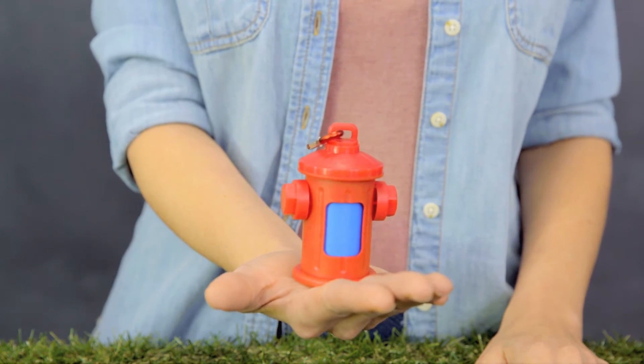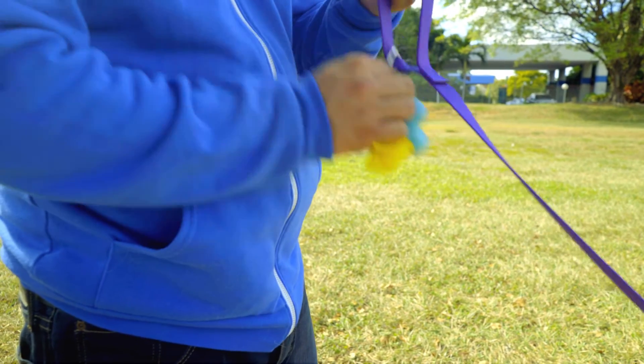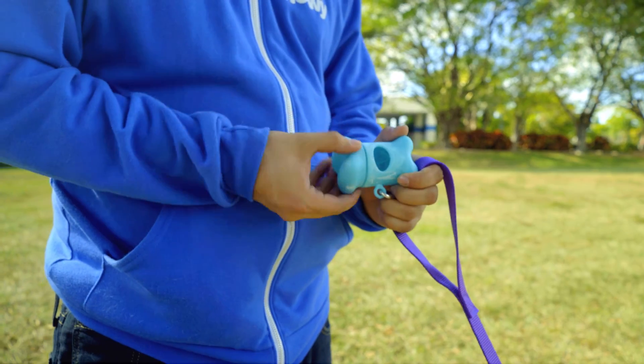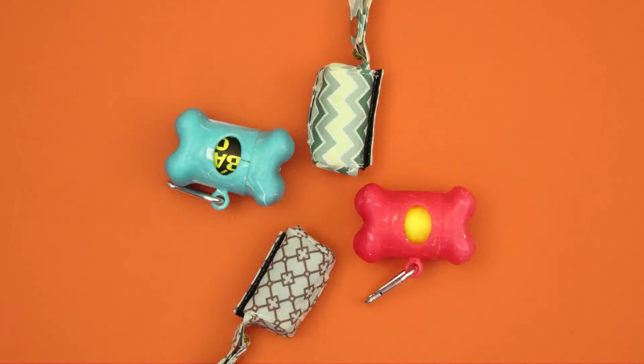And don't forget to grab one of these waste pickup dispensers from Bags on Board. They attach to most standard and retractable leashes, they're easy to refill, and they fit all Bags on Board waste pickup bags. They even come in cute shapes and colors.